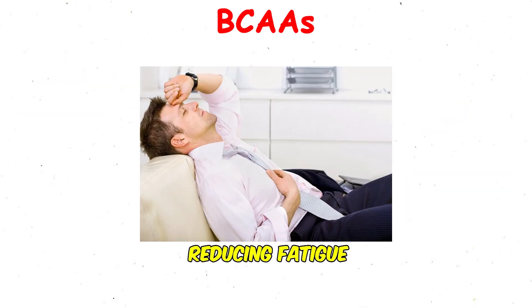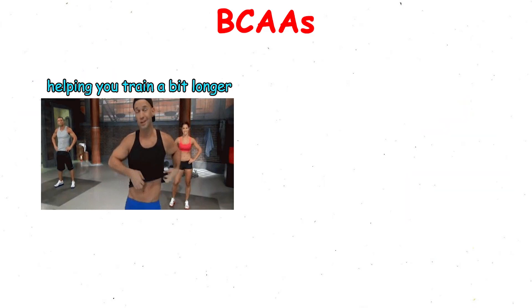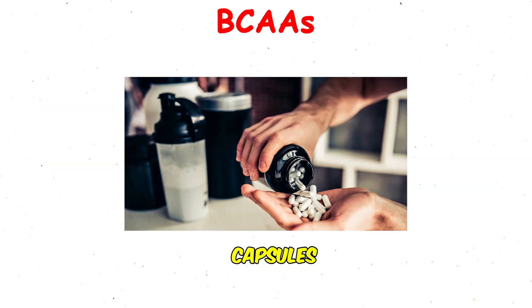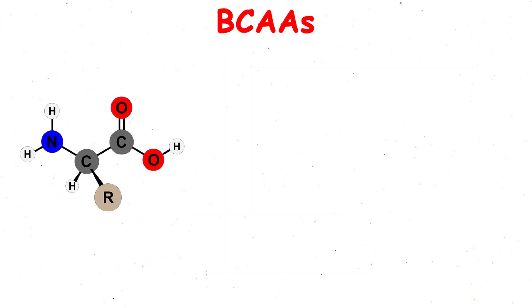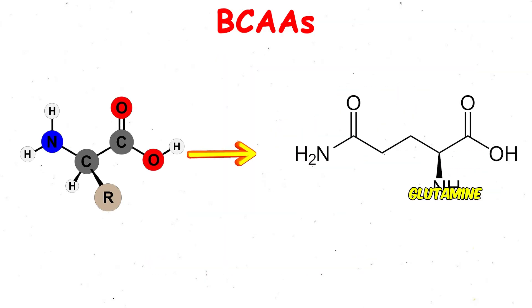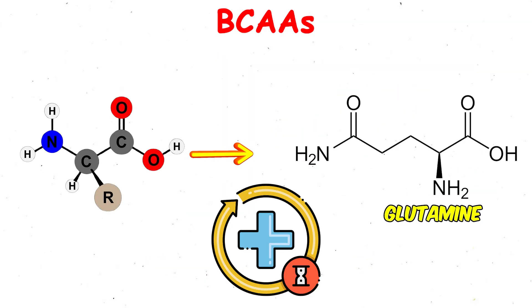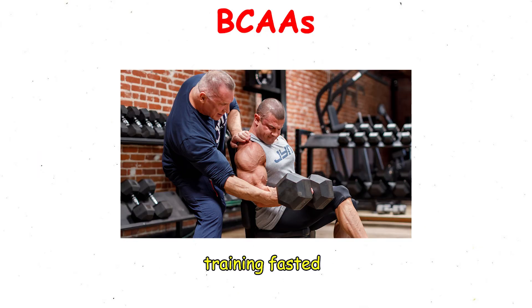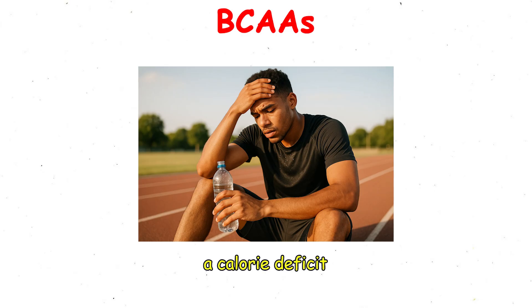They also play a role in reducing fatigue, helping you train a bit longer and recover a bit faster. They come in powders, capsules, or ready-to-drink bottles, often mixed with electrolytes or glutamine for added recovery support. Many athletes sip on them during workouts, especially if they're training fasted or going through a calorie deficit.